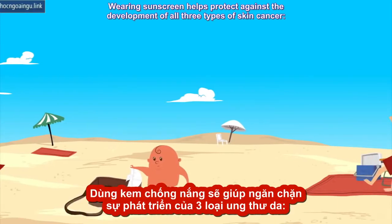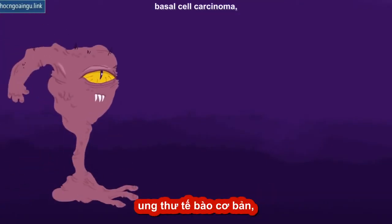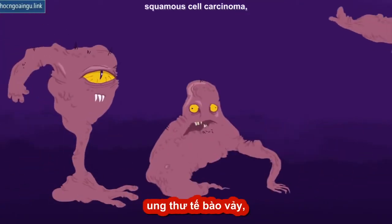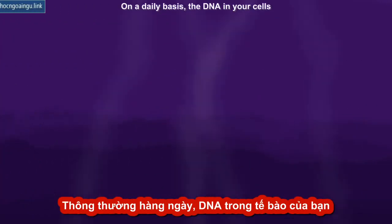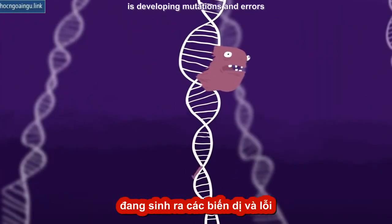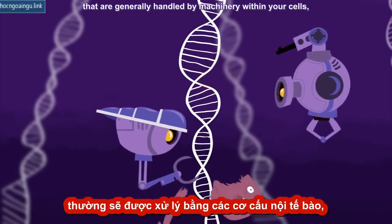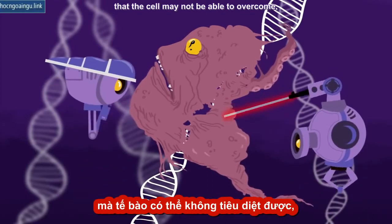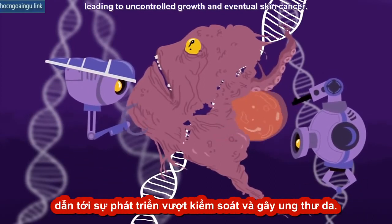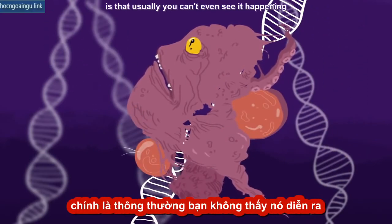Wearing sunscreen helps protect against the development of all three types of skin cancer: basal cell carcinoma, squamous cell carcinoma, and melanoma. On a daily basis, the DNA in your cells is developing mutations and errors that are generally handled by machinery within your cells. But ultraviolet rays from the sun lead to mutations that the cell may not be able to overcome, leading to uncontrolled growth and eventual skin cancer. The scariest thing about this is that usually you can't even see it happening until it's too late.